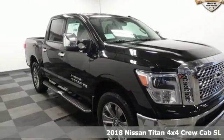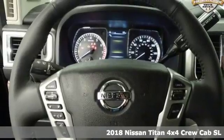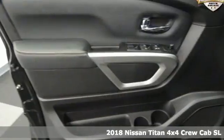Here's a 2018 Nissan Titan. For industry, for the worksite, for every duty, for every day — this is the Titan.